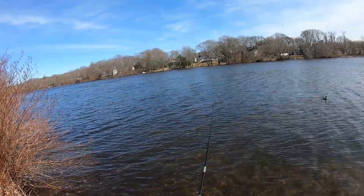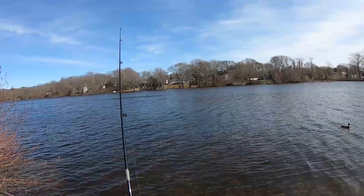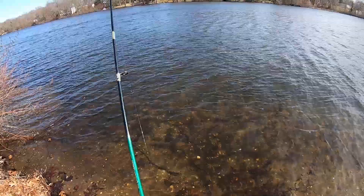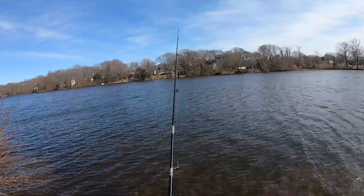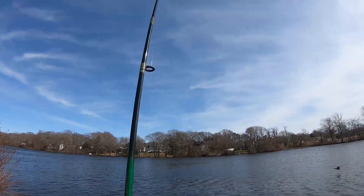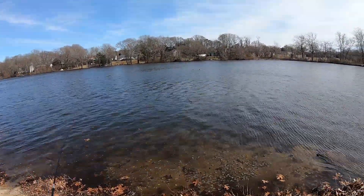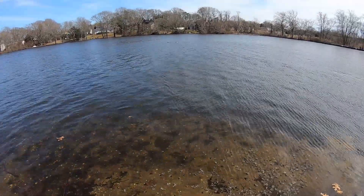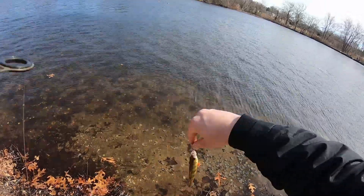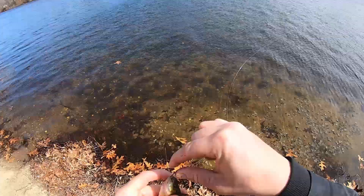I moved over to the other side of the lake where I'm sheltered from the wind — see if I do a little better here. Got another fish on here. Looks like another little perch. This body of water definitely doesn't seem to hold the quality perch like I was getting yesterday.